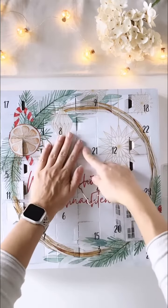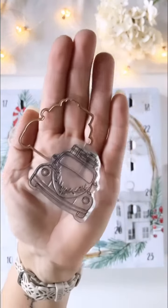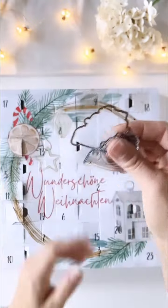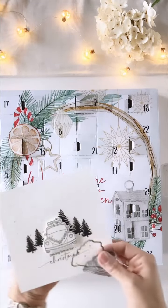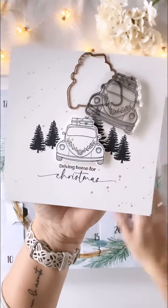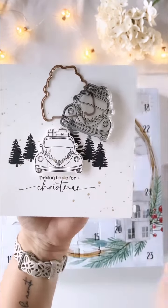In dem Kalender von Kreativ Depot gibt es eine Stanze, die passt zu dem Stempel von gestern. Und ich habe – und das ist eins meiner Lieblingskarten aus allen Dingern, die ich jetzt gezaubert habe. Ist das nicht schön? Und jetzt bin ich gerade am überlegen, wo ich die Tannen hergeklaut habe.